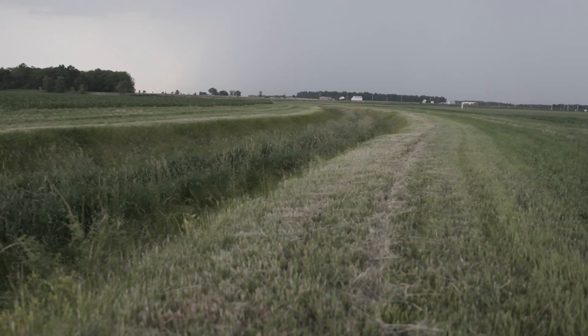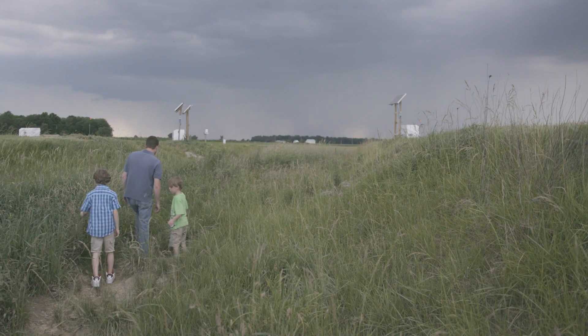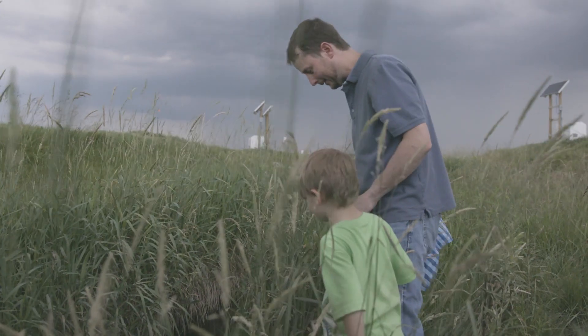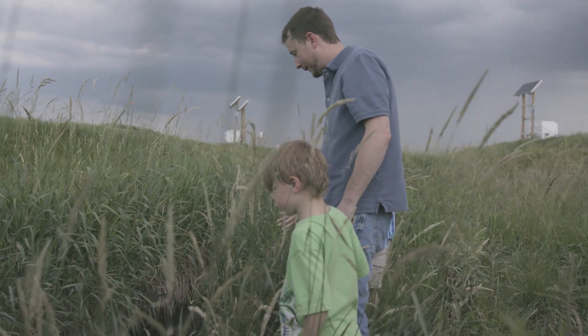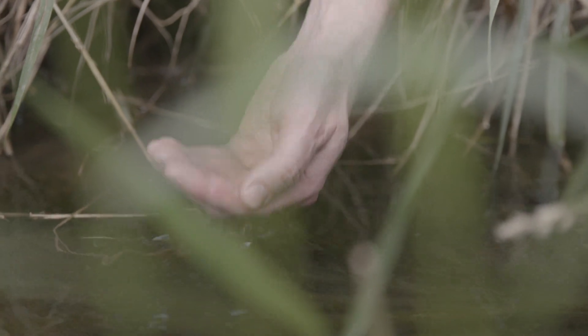This not only allows for more water to move away from fields during heavy rain events, but also the bench area at the bottom of the second stage allows sediment and nutrients to drop out while water passes by. The increased vegetation and bottom trough water flow found in the two-stage ditch also make for excellent habitat for wildlife.